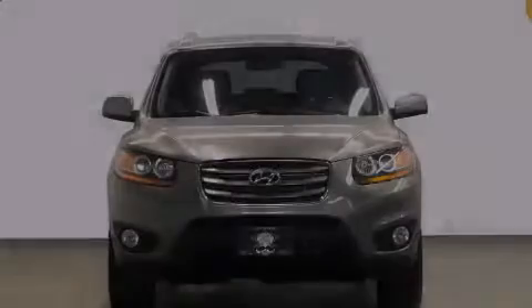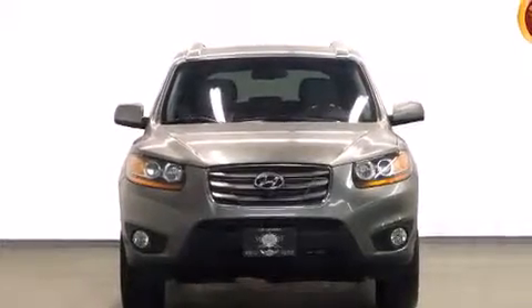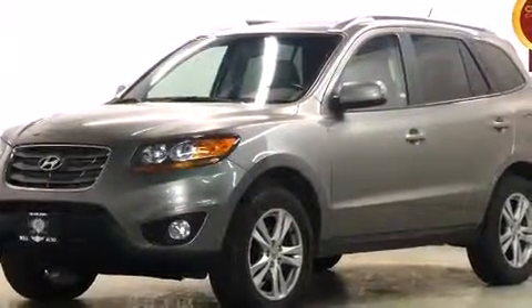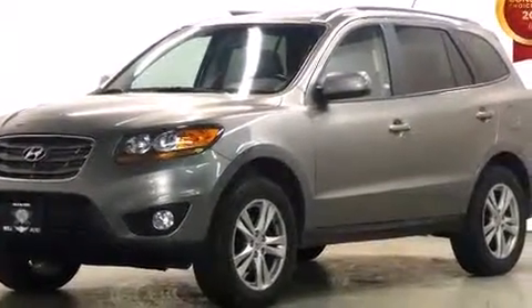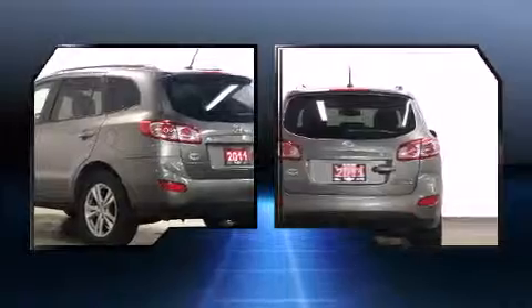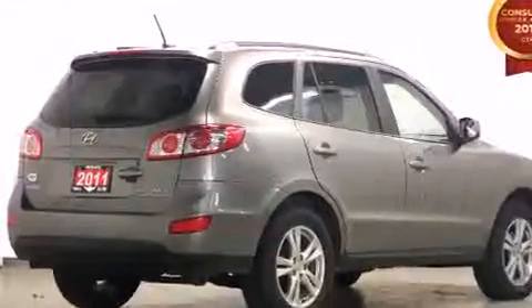The 2011 Hyundai Santa Fe. A 3.5-liter V6 engine pairs with a sophisticated 6-speed automatic transmission, and for added security, dynamic stability control supplements the drivetrain. All-wheel drive provides for safe passage regardless of road or weather conditions.